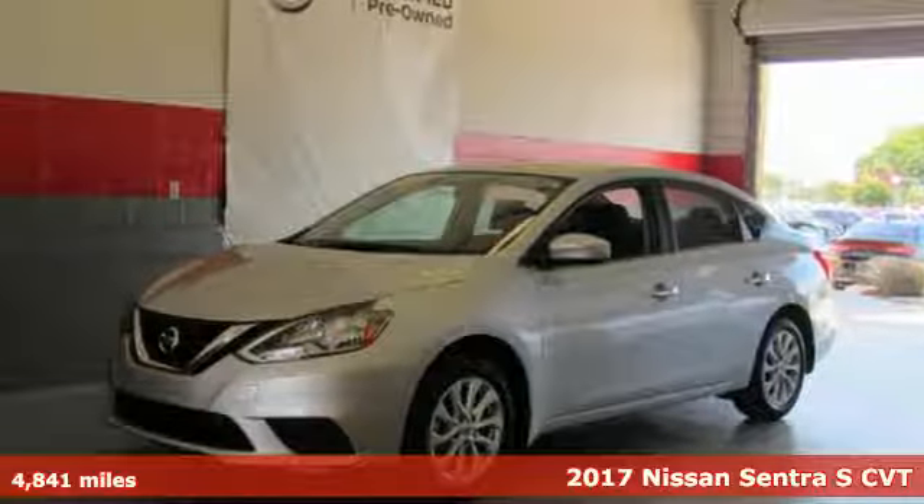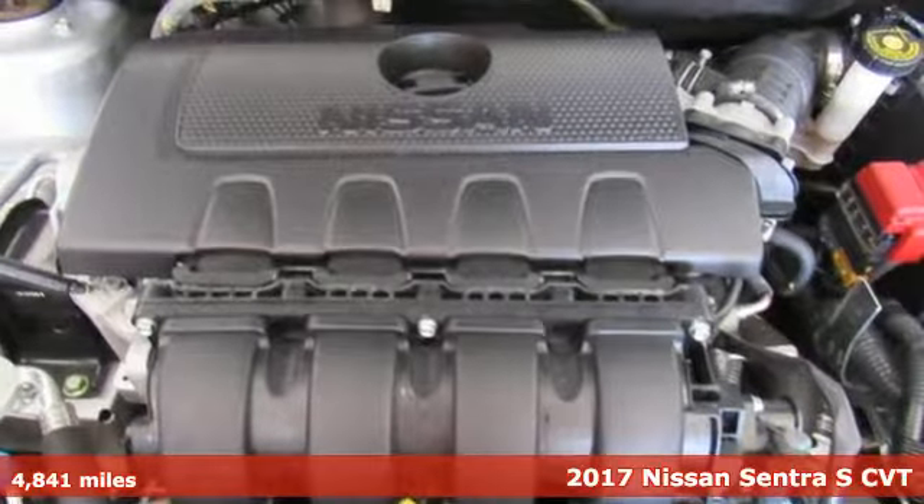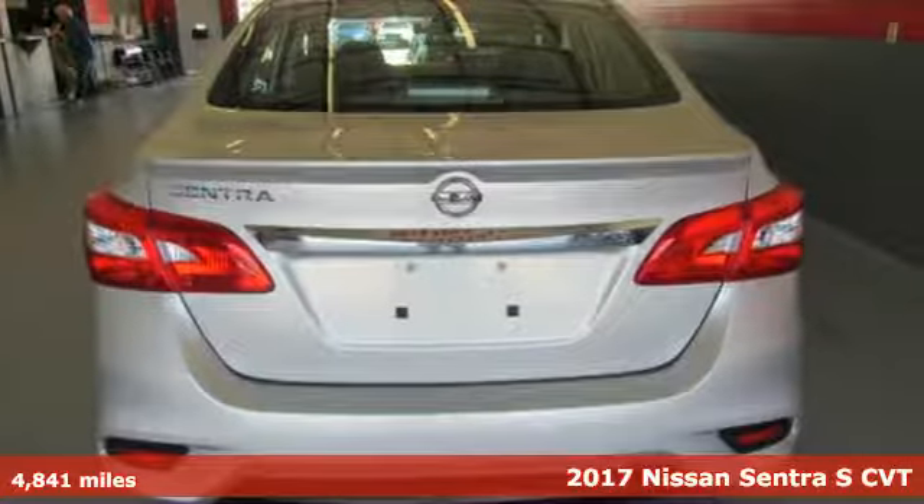Here's a 2017 Nissan Sentra. Who says your commuter car has to be a commuter car? Upgrade your drive with this Sentra. It comes with the features you need and, better yet, want.